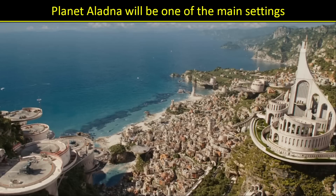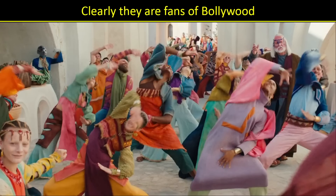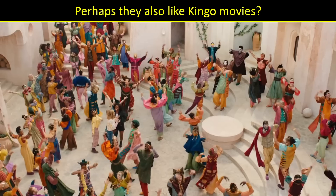So enough of the swapping — we definitely see they will finally get things under control. They end up on planet Aladna. All I can say is, can I go here on vacation? This is beautiful. And apparently they're big fans of Bollywood, because this was a very impressive dance number. I've heard rumors this is a singing planet where they only communicate through dancing and singing. I really hope that's not true, but if it is, just make it a short sequence, please.